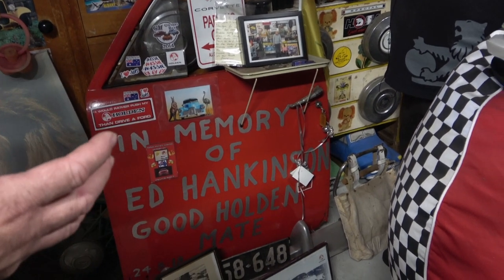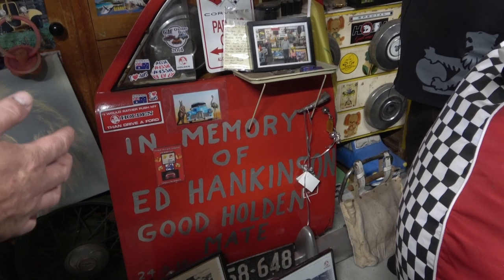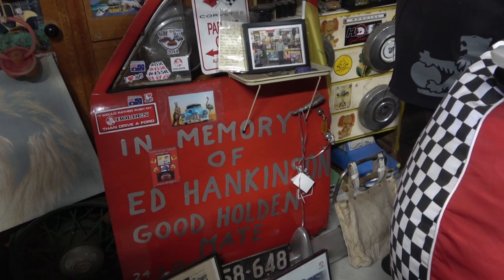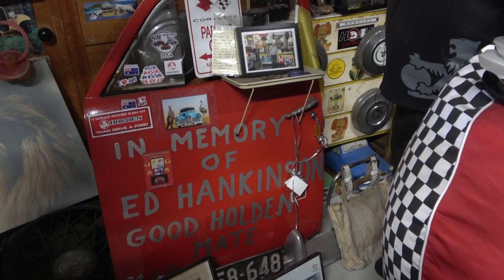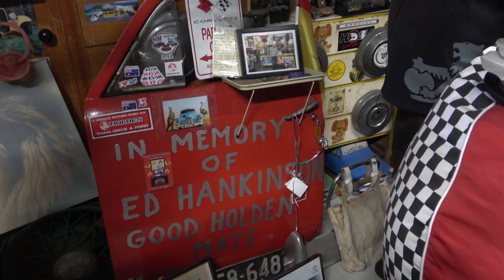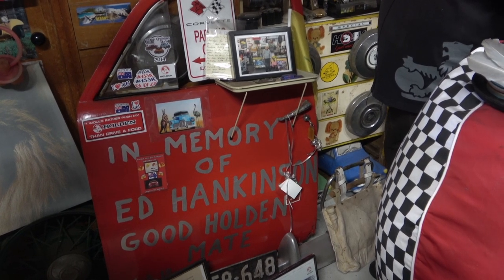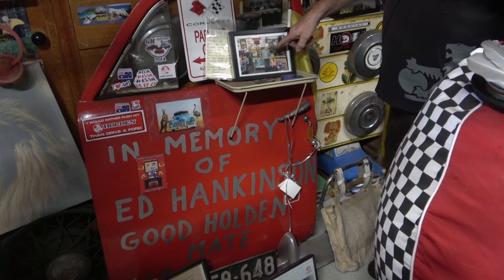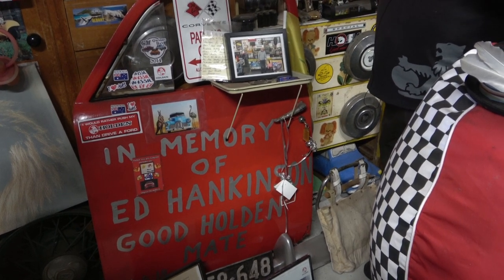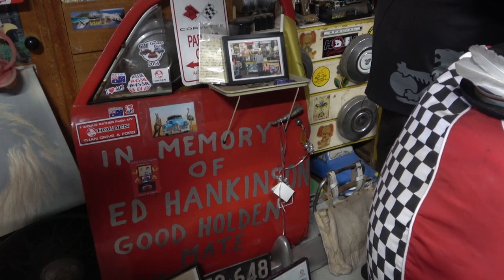So we've talked about a couple of your mates that you've lost over the years, and here's a memorial for another good friend of yours — Ed Hankinson. He was a very good mate of mine, a very staunch Holden man. He had a couple of FJs and a good collection of stuff, and sadly cancer got him at 62. It was a sad loss of a good bloke. That's him there, in his shed — you'll notice the Barina sign behind him.